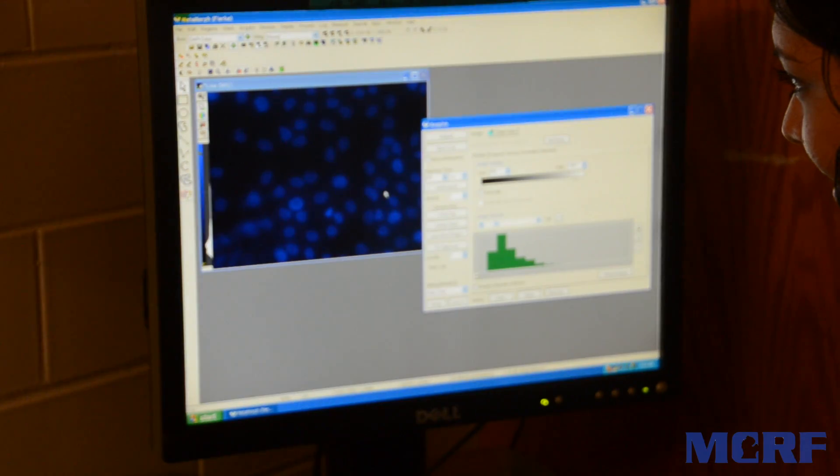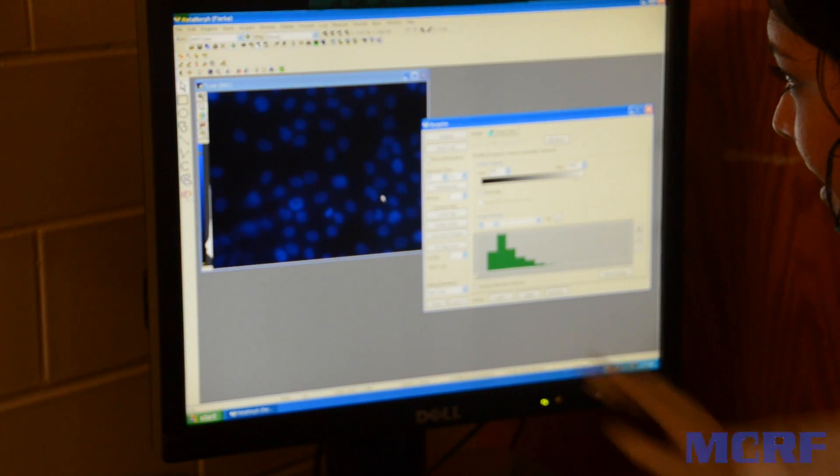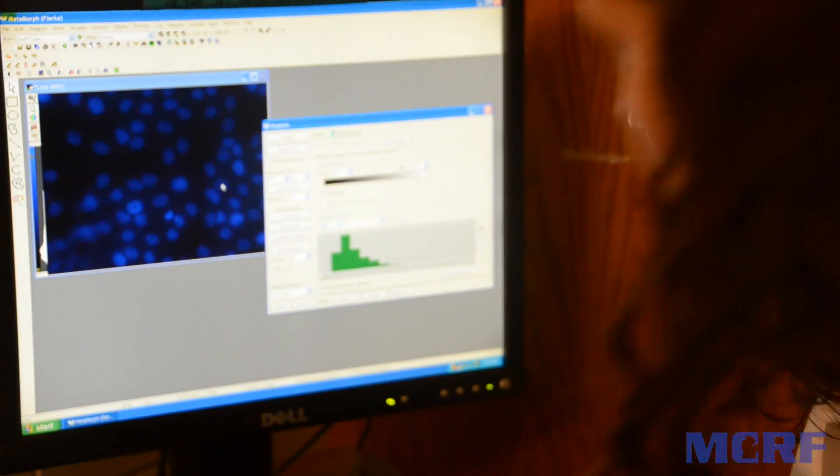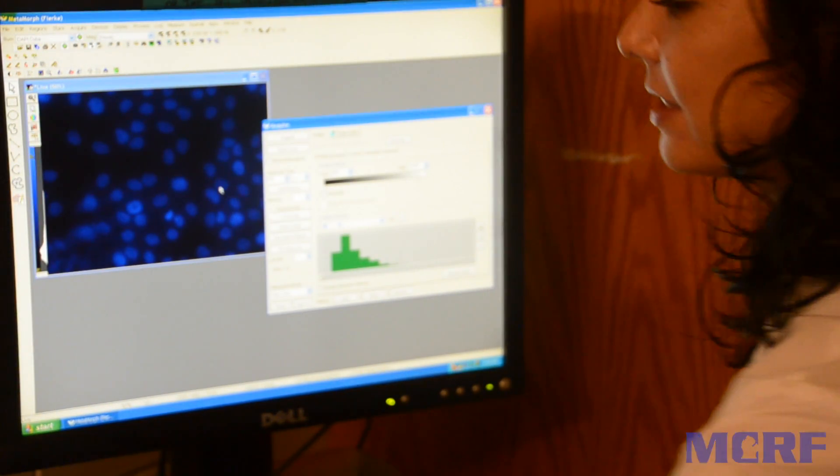When tumors spread from one primary site to another or a secondary site, this is called metastasis. Unfortunately, most cancer-related deaths are due to tumors that migrate from a primary site to a secondary site. I am trying to figure out why this happens and how to stop the spread of these cells.